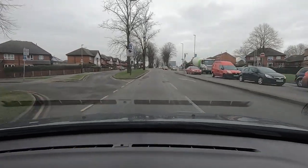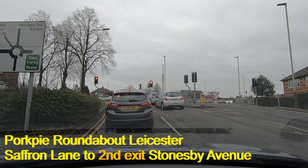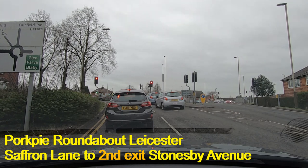Here we are on Saffron Lane and we're heading off now towards Stonesby Avenue. Stonesby Avenue is the second exit.